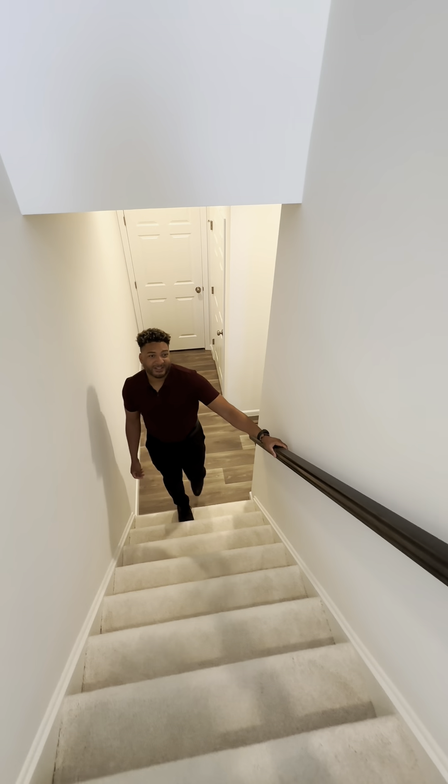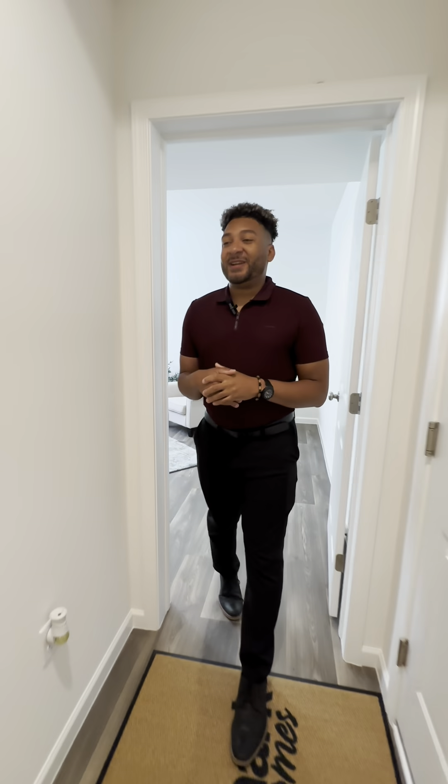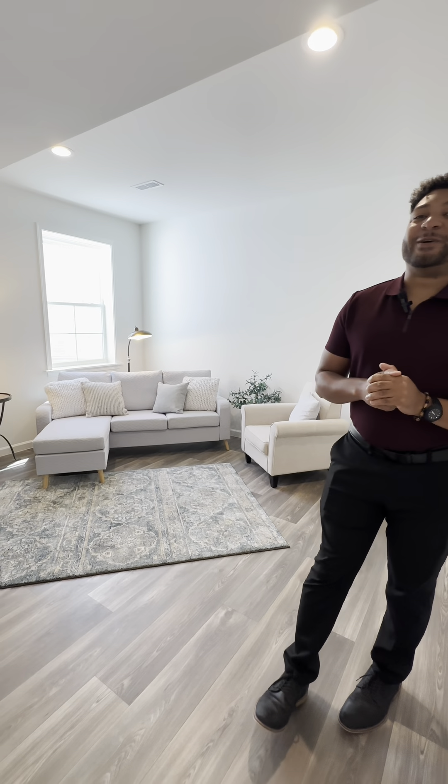Back on the lower level you have what we call the bonus room. The bonus room is perfect because you can do anything with it — a workout room, man cave, she shed, home study, whatever you want. Check it out.